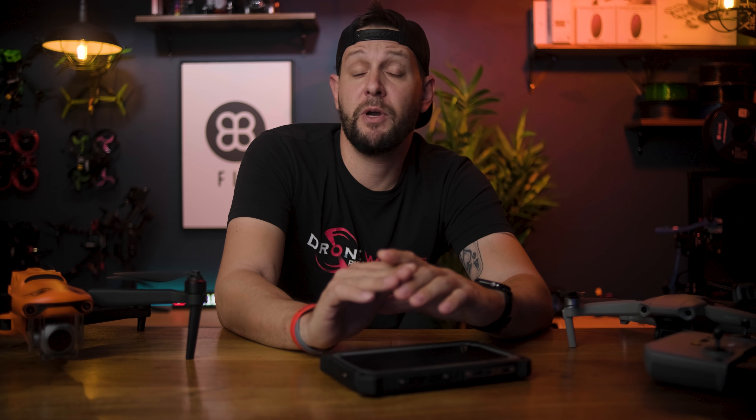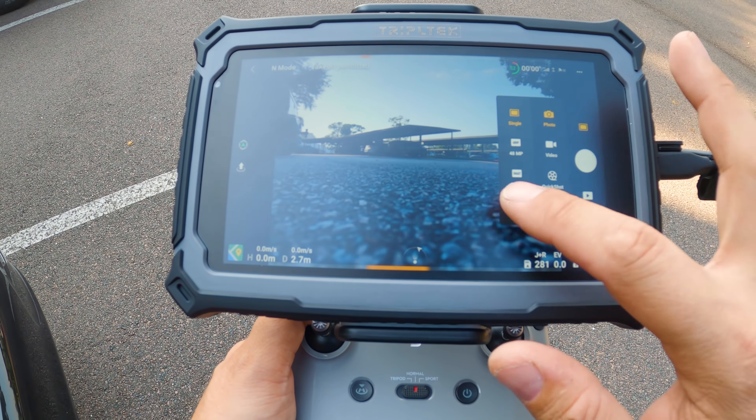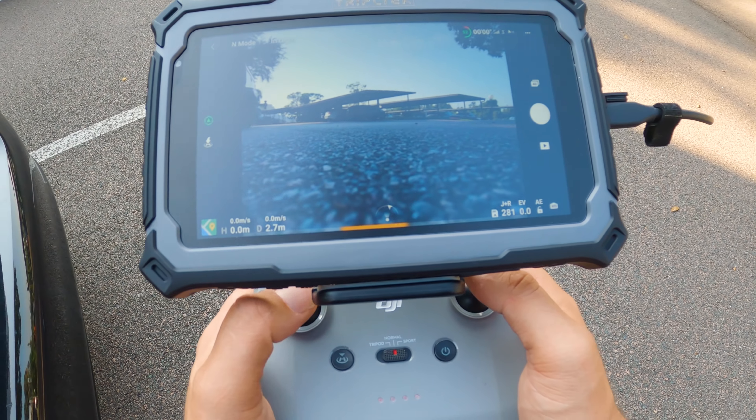This is an Android tablet, obviously. So what's so special about this? Because we can buy Android tablets just about anywhere. What makes this tablet so special is the screen — not the resolution of the screen, but the brightness of the screen. This screen can peak at 1500 nits of brightness, which is pretty damn incredible.